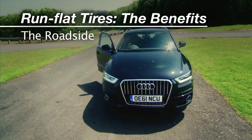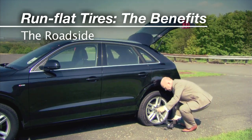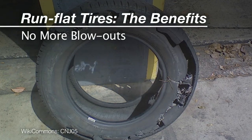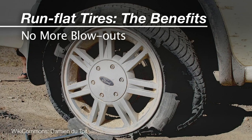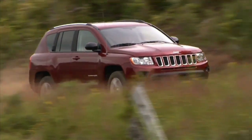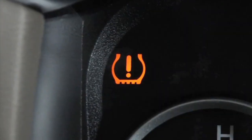When you get a flat with a run flat tire, you won't be out on the side of the road trying to change a wheel, which you may have never done before — the side of the highway is no place to learn a new mechanical skill. Run flats are pretty much immune to sudden pressure loss. Even without air, they pretty much maintain their shape. In fact, the first indication anything is wrong may come from the tire pressure alert on the dash, not the feel of the steering wheel.